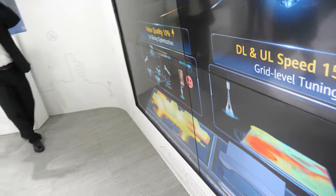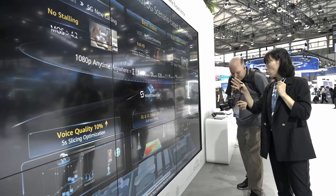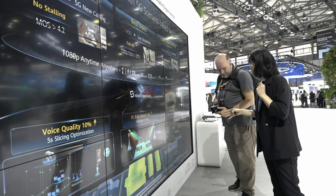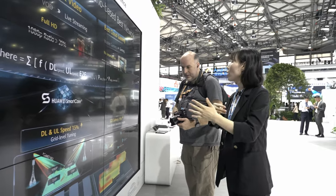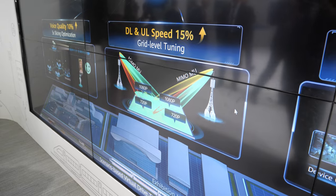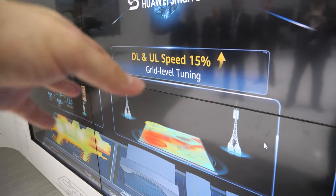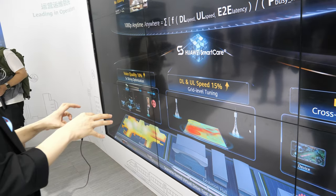The second key technology is grid-level video optimization. We can visualize HD video quality at the grid level to show which grid has user experience issues. We then correlate with network data like MR data to perform troubleshooting — for example, identifying whether an experience issue is related to network coverage. This is an AI-driven kind of solution; we use AI technologies in this optimization.